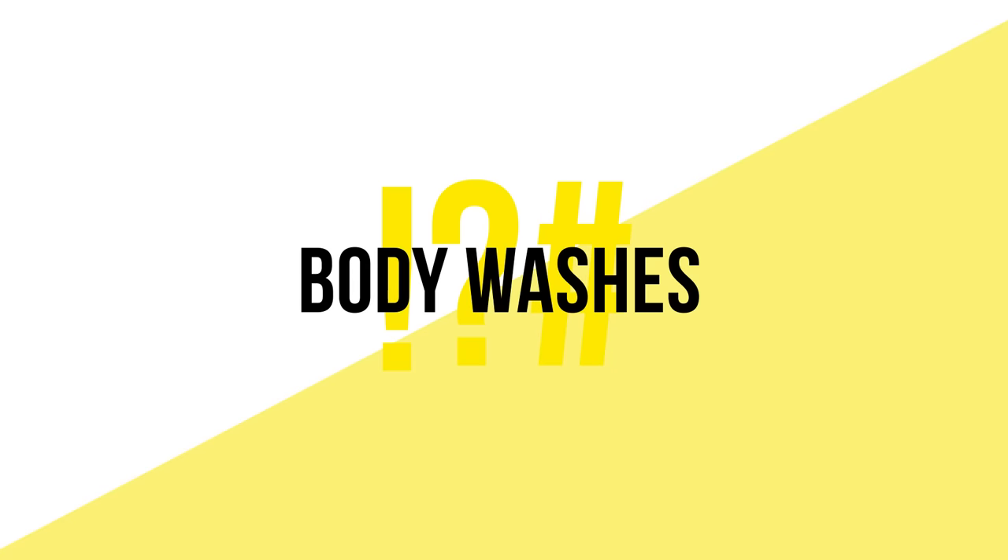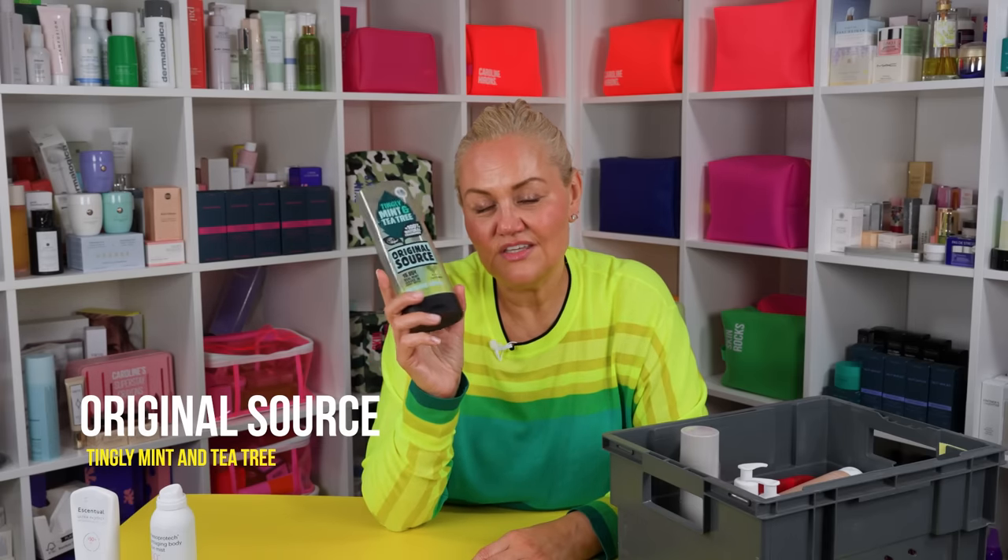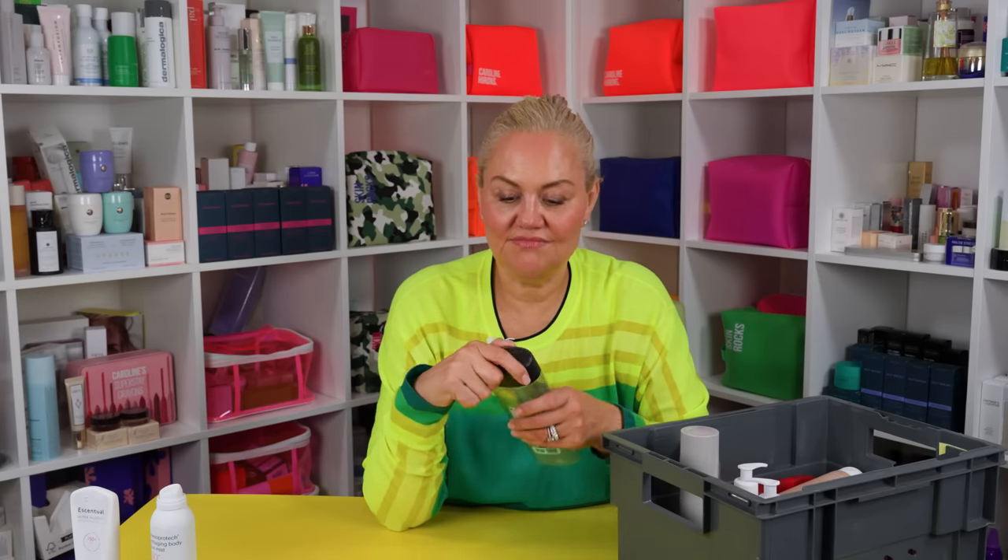Body washes. This is always going to be here. Obviously it's been six months. Obviously I've used more than this, but once I know I've got one of these in the empties, I'm not going to keep like 27 of them. Original Sauce, mint and tea tree. It's a go-to just to wake up in the morning. I've talked about it before at length. It's minty, it's fresh — sounds like I'm describing toothpaste, I'm not. Just remember to be careful when you use it around your nether regions.